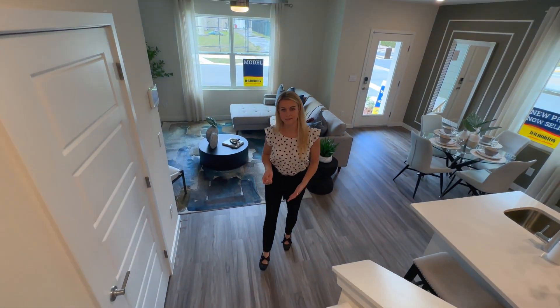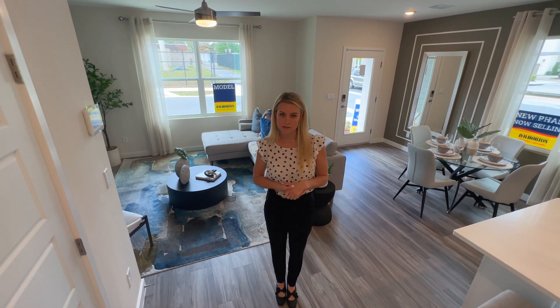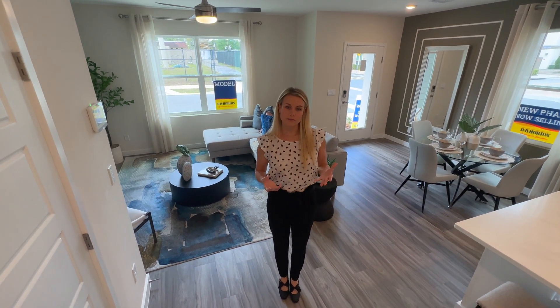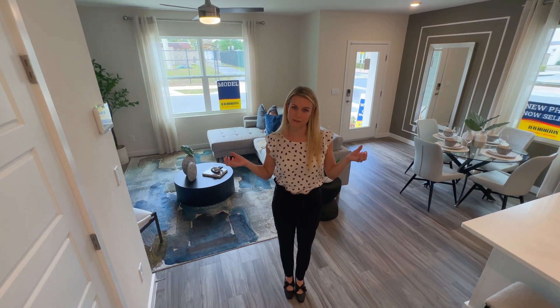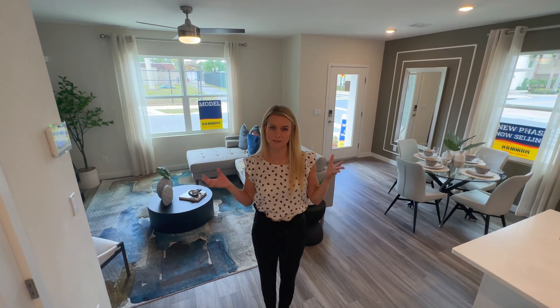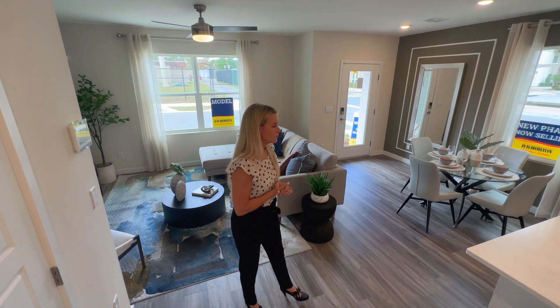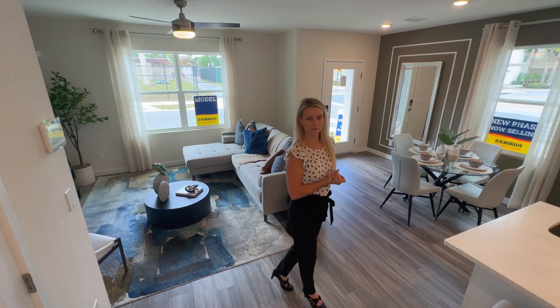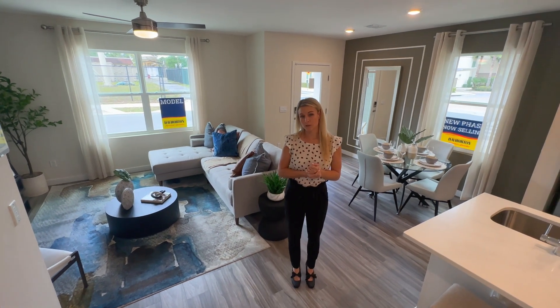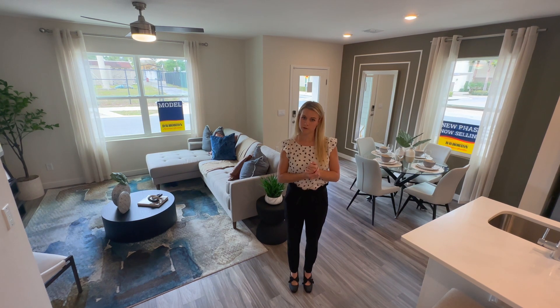Longwood has a great location relative to different parks, with a state park close by as well. Also, this is a concrete-build home, so you have that stability. If you're worried about hurricane season, this is definitely designed to withstand those types of winds. There are 14 homes currently available for move-in starting the end of April, beginning of May.